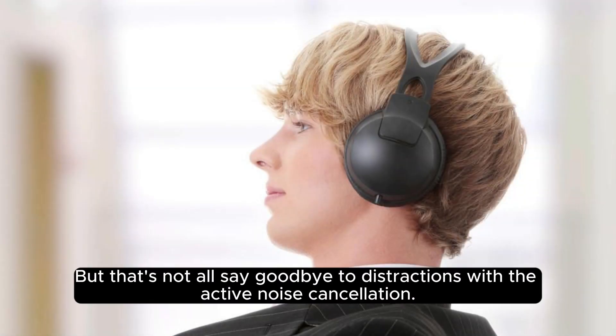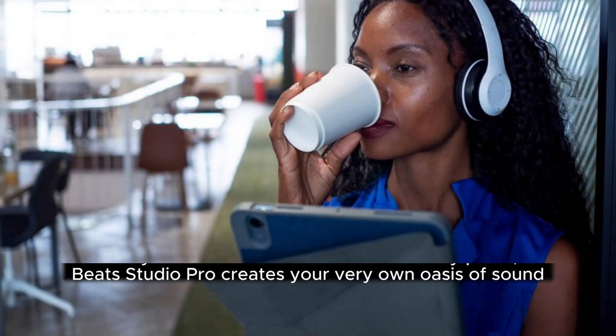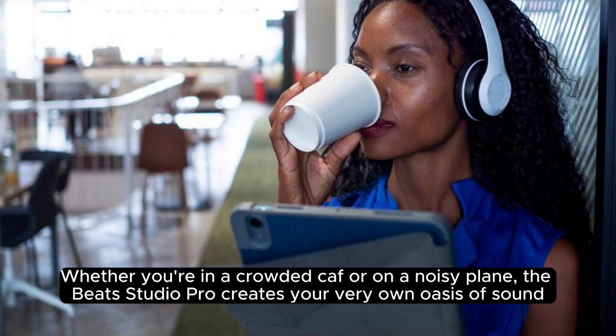But that's not all — say goodbye to distractions with the active noise cancellation. Whether you're in a crowded café or on a noisy plane, the Beats Studio Pro creates your very own oasis of sound.